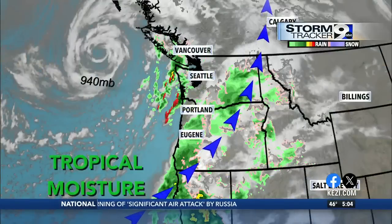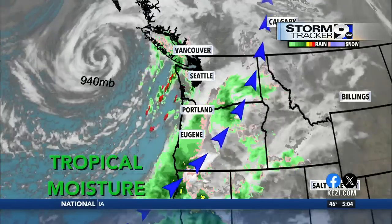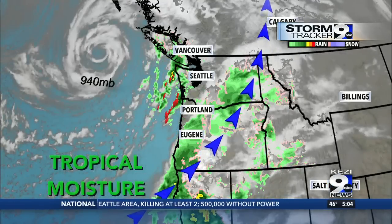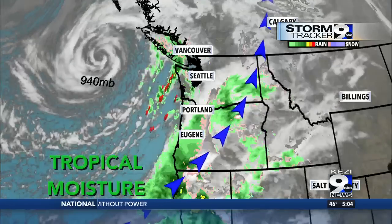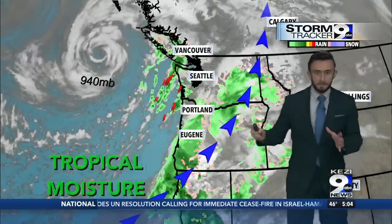And that is key. If this system was any further inland, we would have been dealing with a completely different story. This was expected — we talked about this earlier this week. Most of the winds were going to remain offshore, and that's exactly what happened. The strongest winds were down towards areas of Port Orford. So it's a very active map in front of us right now.